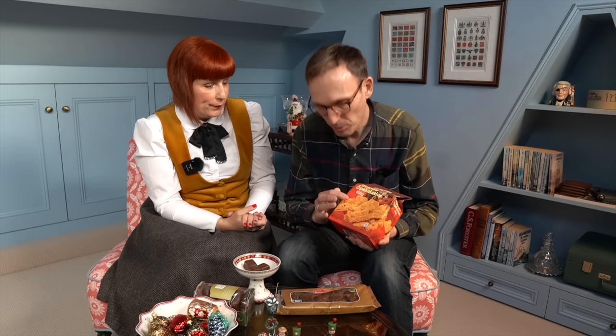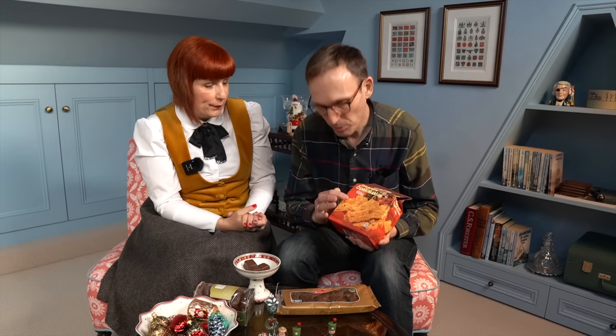My grandma used to make them. They are called Gewürzspekulatius, and my grandma had some wooden moulds which she would use to get the shape. And the smell, because they have a lot of Christmas spices, festive spices — it's really good. They might be available at Aldi or Lidl here. I haven't checked it.